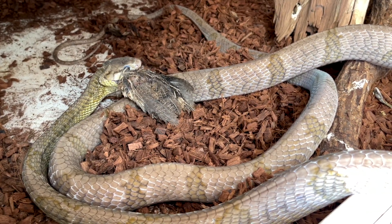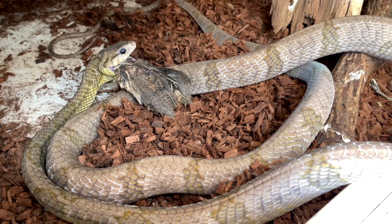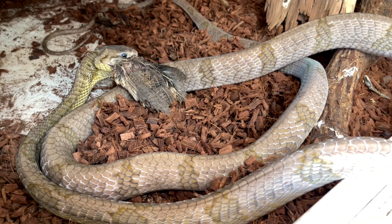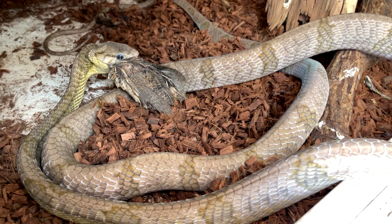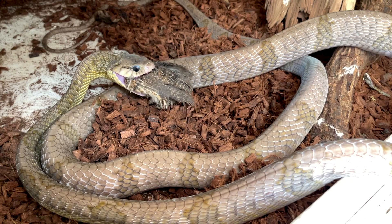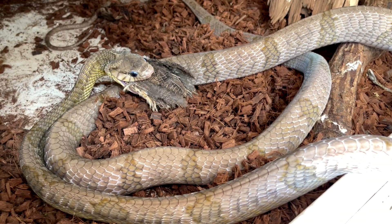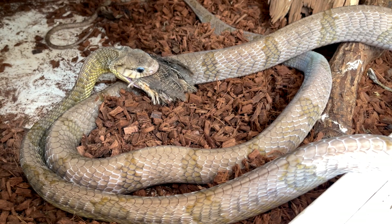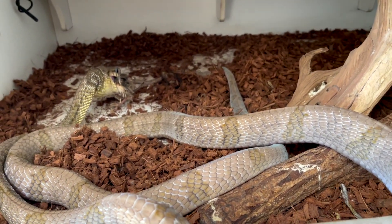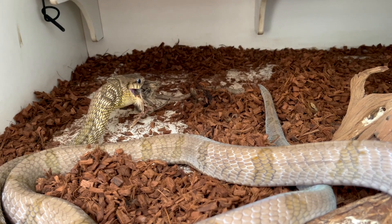I feed these blandingii a mixed diet between birds, mice, and rats, constantly mixing it up for their benefit. This particular female will eat anything I give her — absolutely not a finicky animal. Sometimes, as wild-caught animals, they definitely have a preference for birds. They spend a lot of their time very high in the treetops — up to about 20 meters — so avian prey is natural for them. She's pretty big so I'll usually give her two or three food items at a time, and I feed her basically once a week.